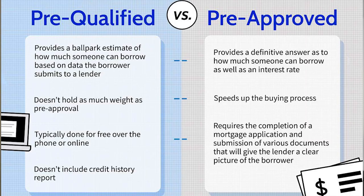To get pre-approved, you'll need to fill out a formal mortgage application and provide the lender with supporting documentation such as tax returns, pay stubs, and bank statements. Once the lender has all of the information necessary, they'll give you a firm commitment to lend you a certain amount of money.